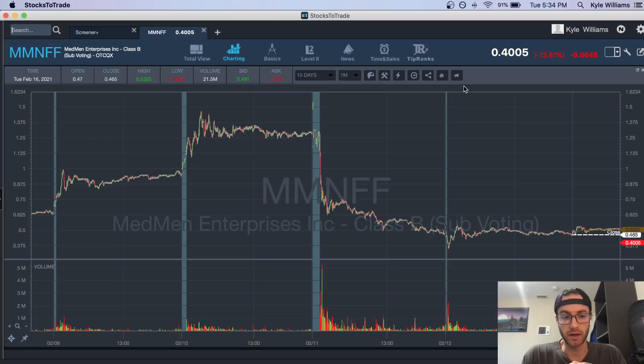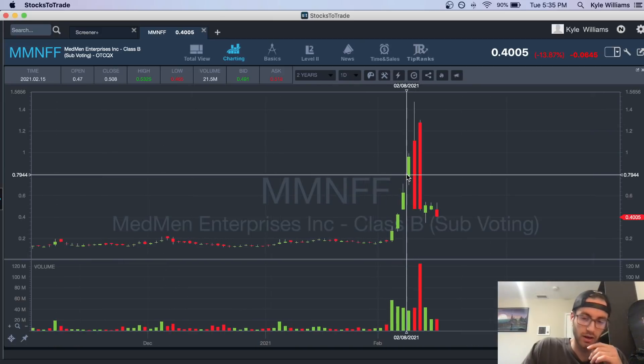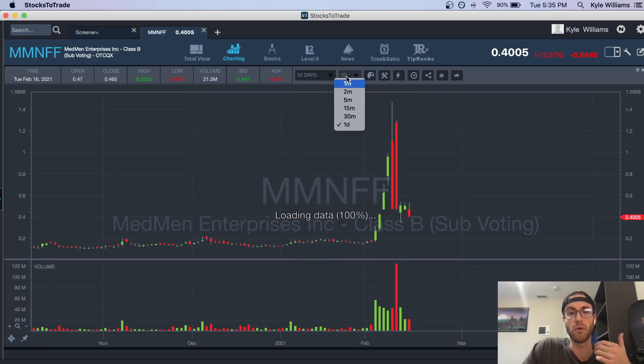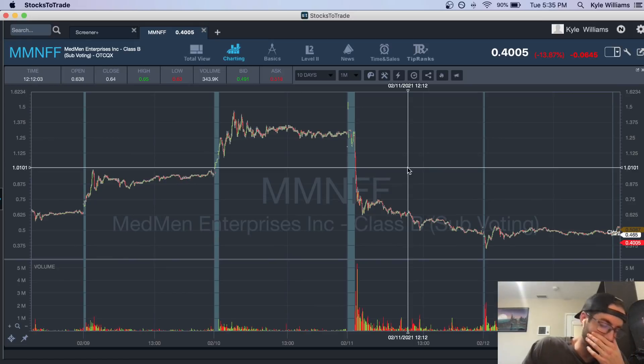In this very hot market there have been a lot of great panic dip buys, which is what this setup was. For those who don't know, a panic dip buy is when I look for multi-day runners like MM NFF — we had five green days in a row — and usually when that happens I start looking for the first red day, because that leads to a panic, which creates the opportunity for a panic dip buy.